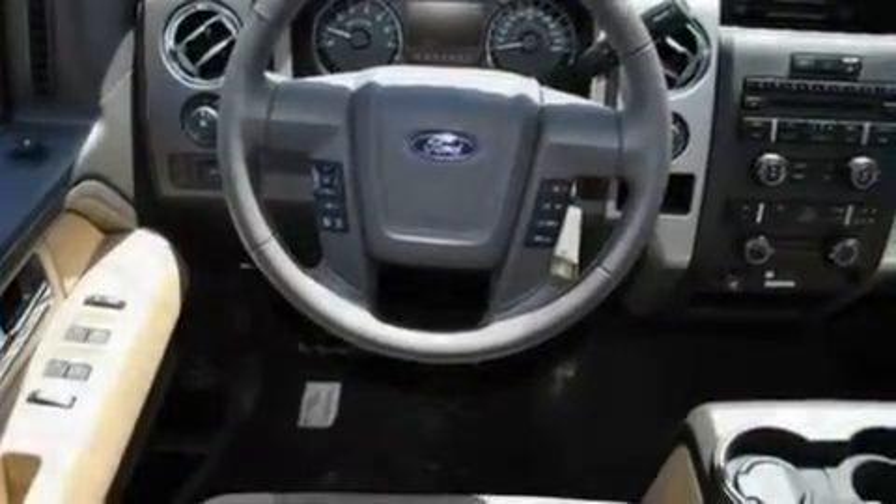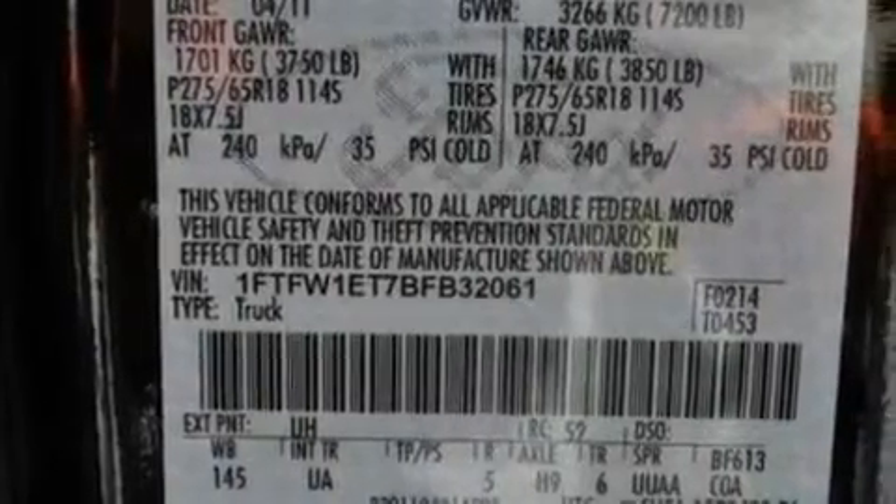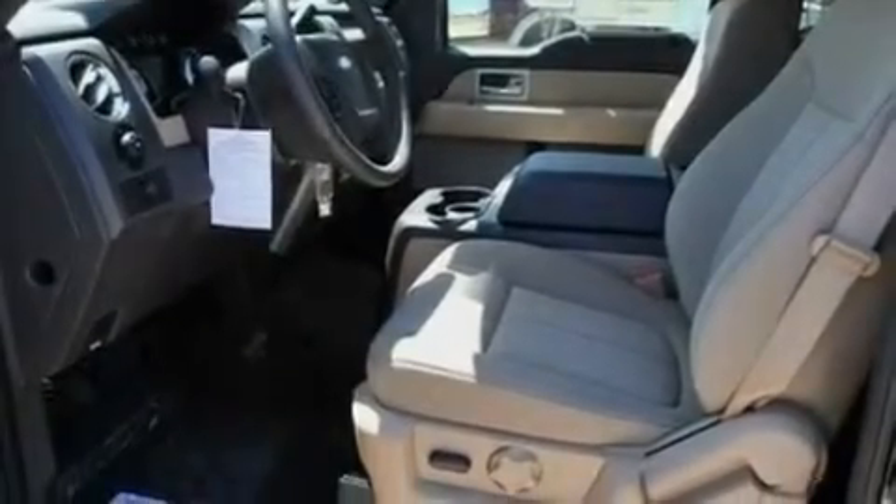Its top features include cruise control, a driver's side entry keypad, front and rear reading lights, a four-speaker stereo system, a double wishbone independent front suspension, and automatic locking wheel hubs.